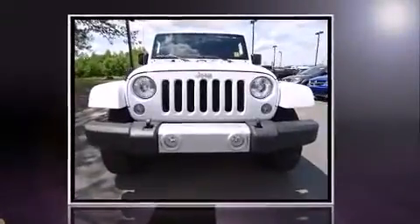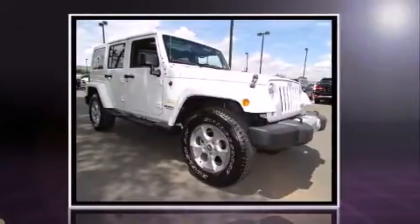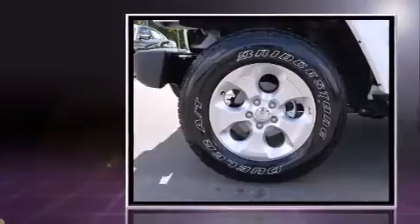Introducing the 2014 Jeep Wrangler Unlimited. With fewer than 15,000 miles on the odometer, this four-door sport utility vehicle prioritizes comfort, safety, and convenience.